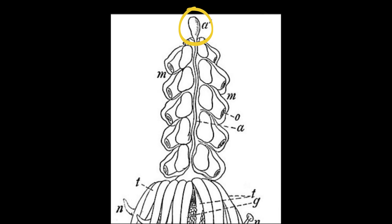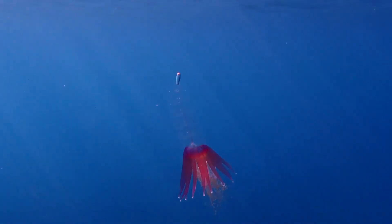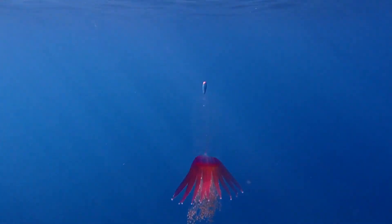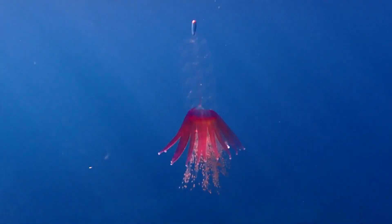The siphonophore has a small, gas-filled float on top. At the bottom of the float, there is a gas-emitting pore that is used to control the buoyancy of the colony.